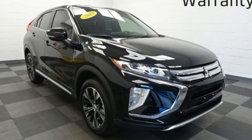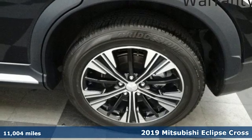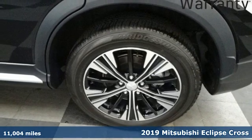It's a 2019 Mitsubishi Eclipse Cross. Find your own lane in a Mitsubishi. It comes with great features you'll love.